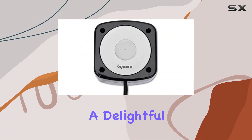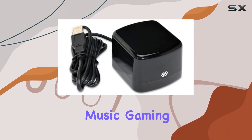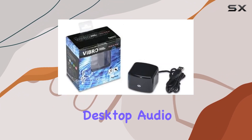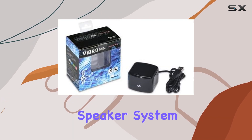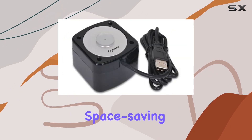and vibrant, offering a delightful listening experience across different genres. Whether you're into music, gaming, or just casual desktop audio, the Beers Vibro Speaker system delivers that.